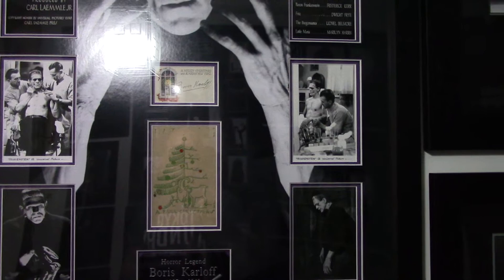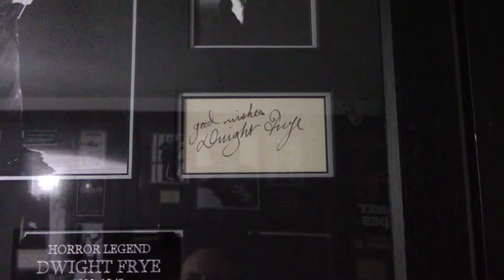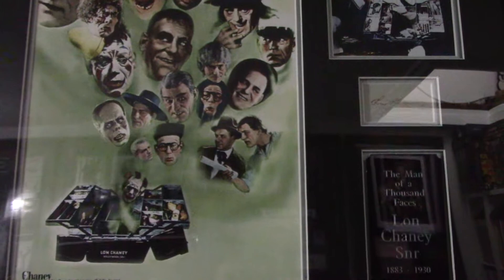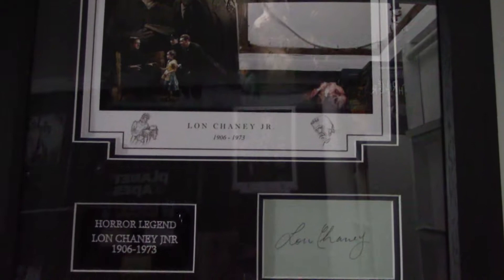Staying on this side, we'll move over to a nice signed book page by Dwight Frye — that's super rare. All my displays were made by Matrix Frames and Displays, so a big thumbs up to James Lindley for that because they're just phenomenal. This is my Lon Chaney Senior display — the Man of a Thousand Faces — autographed. And then moving over, we have his son, Lon Chaney Junior, signed book page.